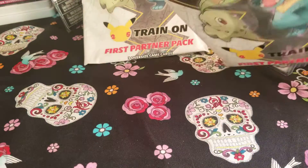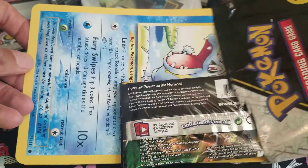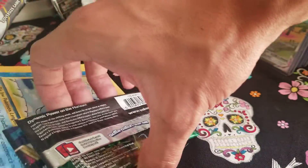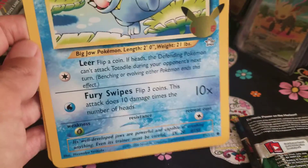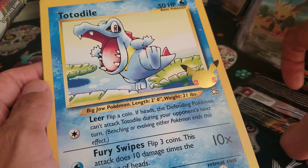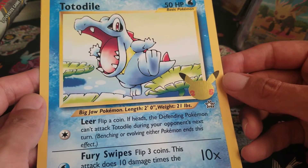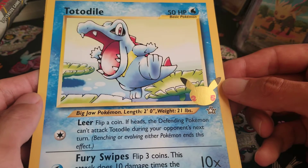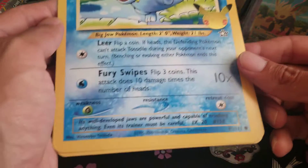I haven't even seen these jumbo cards yet. These jumbo packs have been delayed for the last two or three months. The first store to get them has been the Pokemon Center, which is where these two packs came from. Best Buy and GameStop have been getting them really late, so I just decided to hold off.